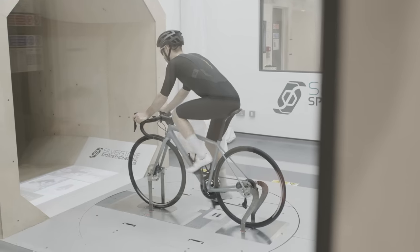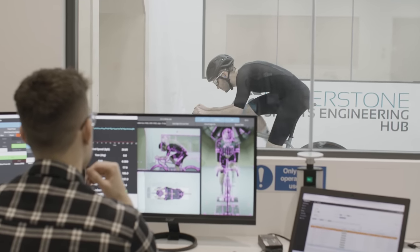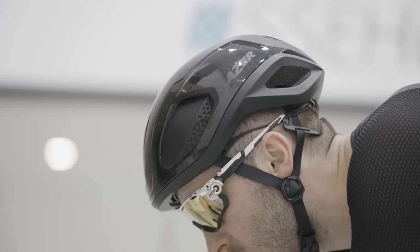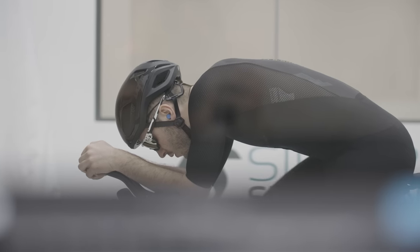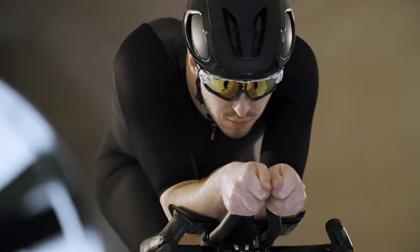Now we're onto the serious things. The skin suit's done. Moving onto helmets now. And now we're moving onto wheels.